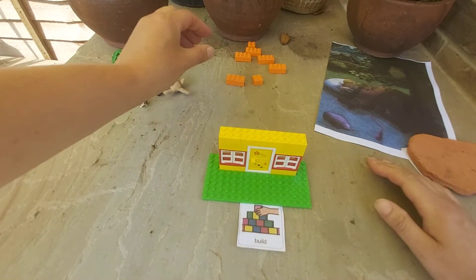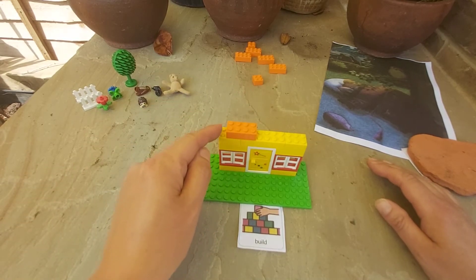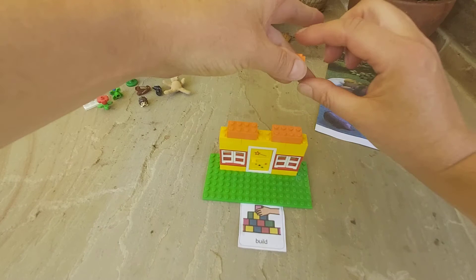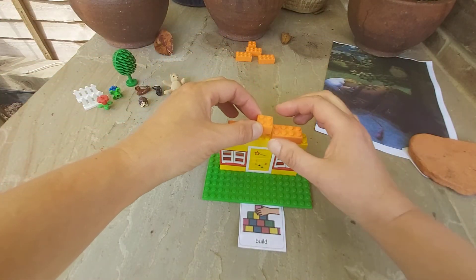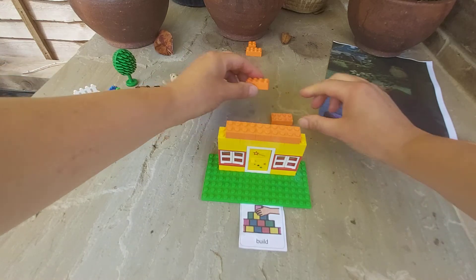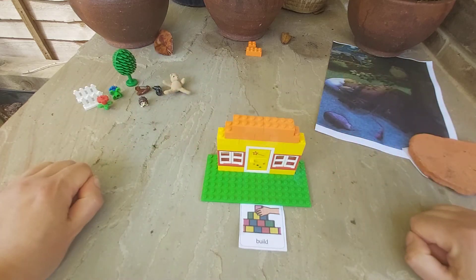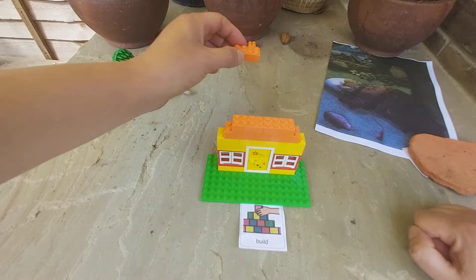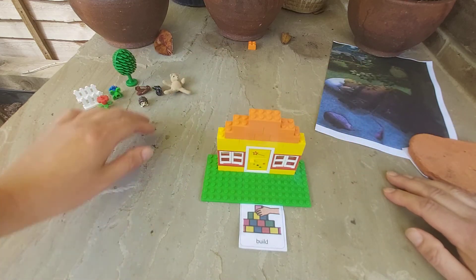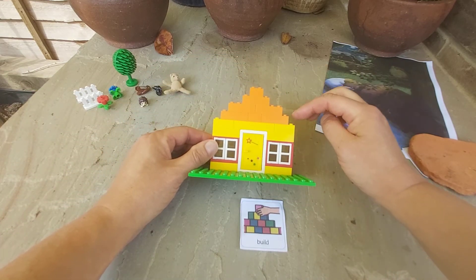Now I'm going to put the roof on. I've moved it away from the edge because I'm starting to build the roof. This brick will go in the middle. Then another line of bricks. This one's going to go in the middle again. And this is the last brick for the roof. Can you see how it goes up like steps?